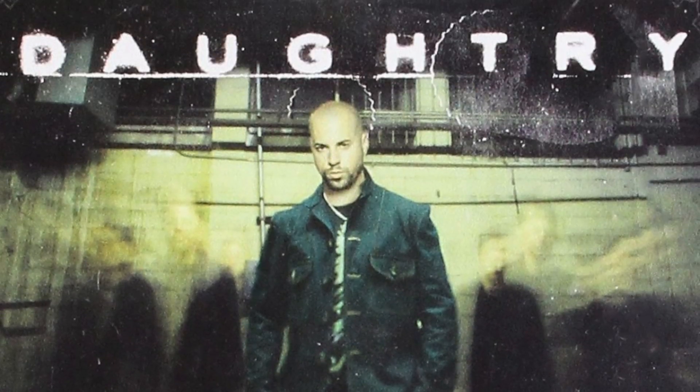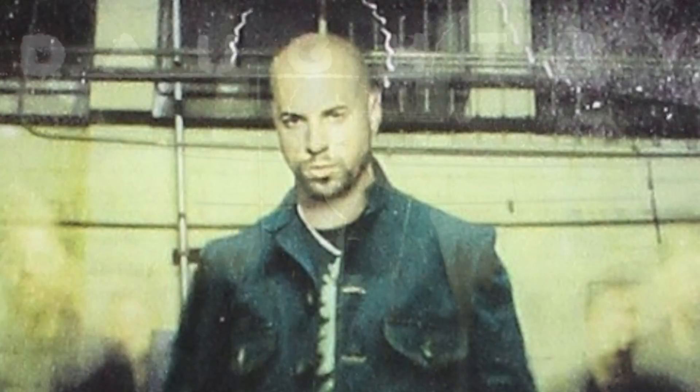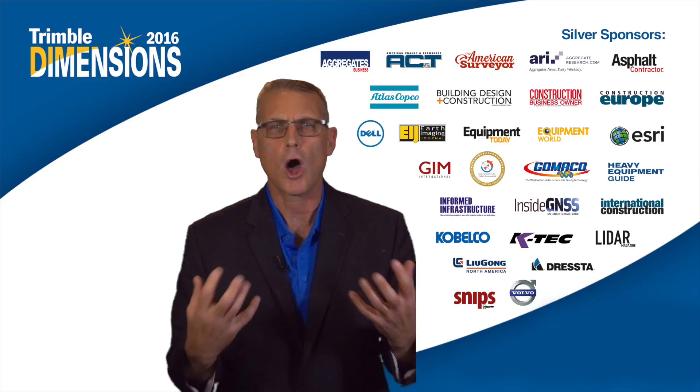Tonight we're very lucky to have Daughtry, who was on American Idol. This is a time for us to socialize. It's important to have fun. I want all of you to come.